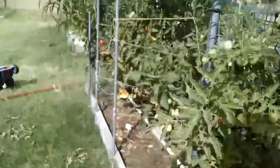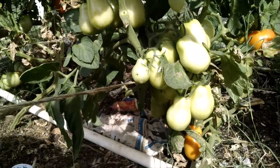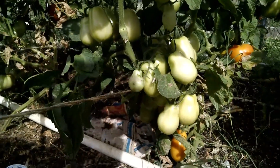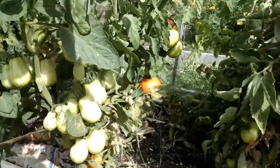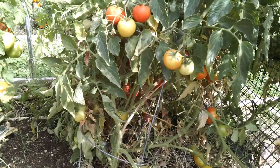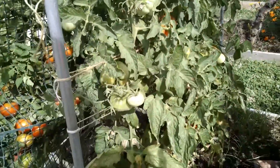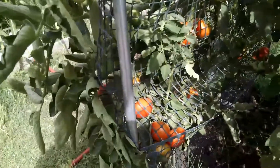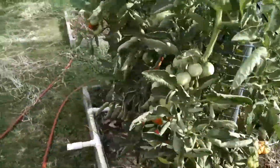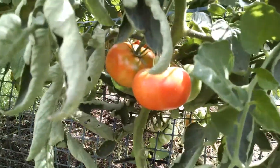The third San Marzano plant, which is supposed to be in the other row, is over here with the Better Boys. My Oregon Springs are all ripening — I really need to pick them as soon as I get this video done. And then we've got the Garden Monster and Better Boy also ripening over here. Look at that, so good.